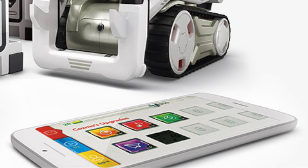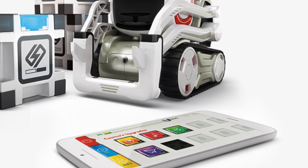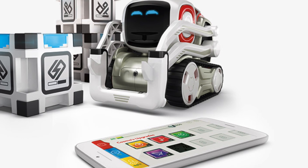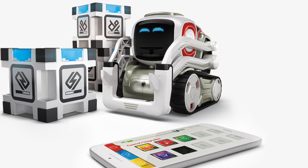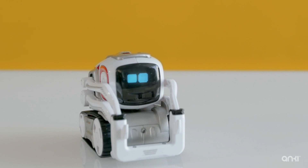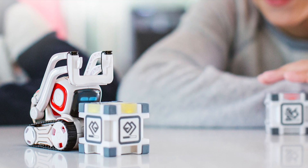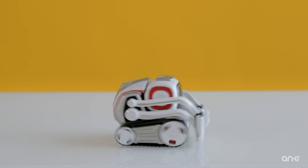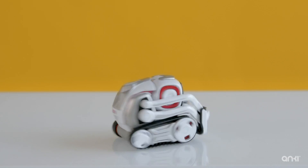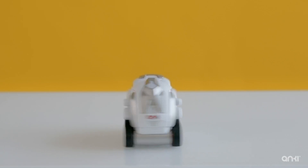In a similar way to those Anki cars, Cosmo's brain and interactions are controlled via a smartphone app, so there's lots of data travelling back and forth between the app and the toy. You do need that app to play and enjoy Cosmo, but there's a sense that Cosmo himself is an autonomous little robot who can interact with the cubes and with the environment without you controlling him in the same way you do with the Anki Overdrive cars and trucks.